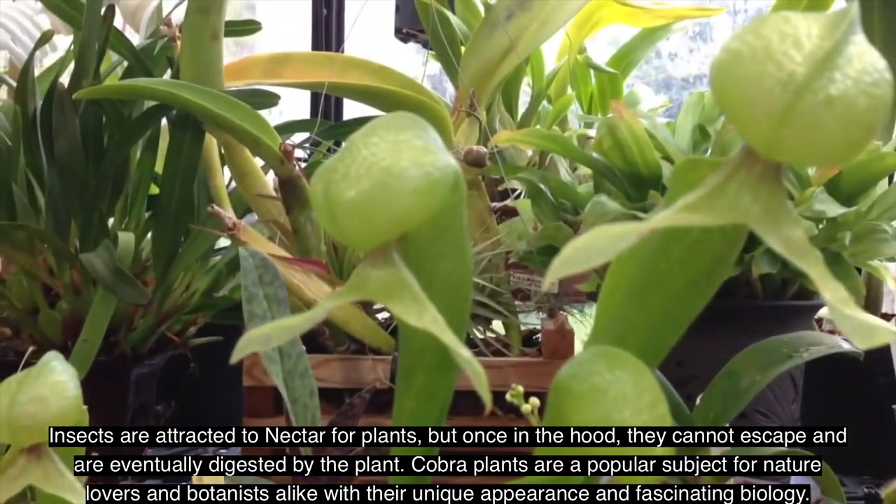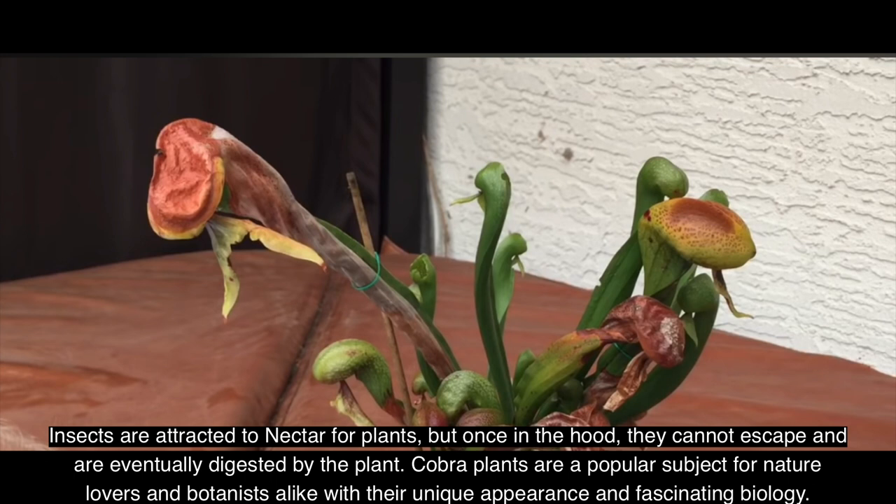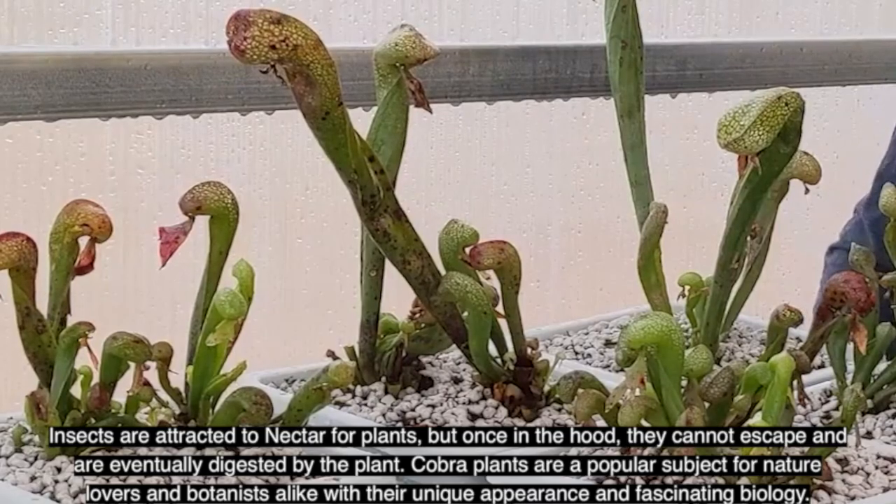Cobra plants are a popular subject for nature lovers and botanists alike, with their unique appearance and fascinating biology.